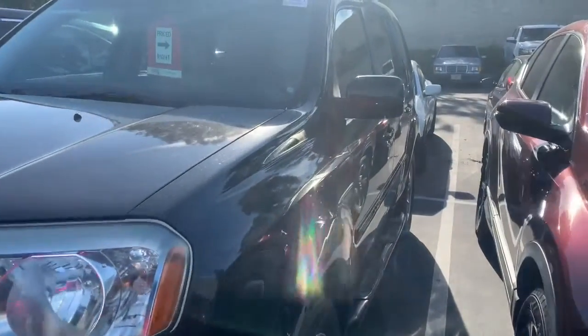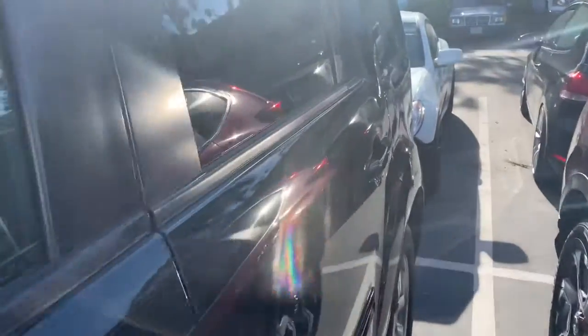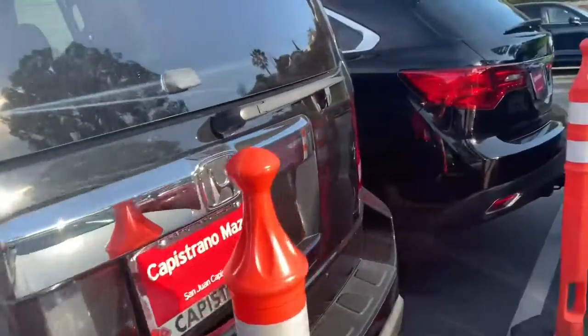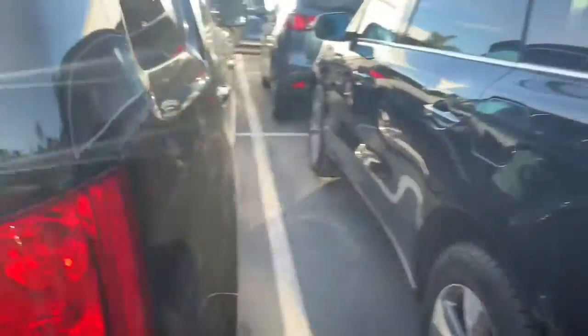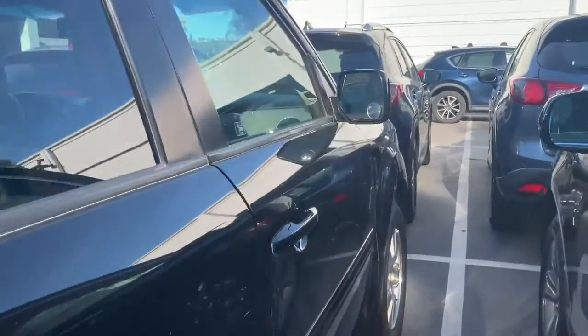We have the 2011 Honda Pilot in this beautiful crystal black pearl color. This vehicle has a clean Carfax — it has no damages or accidents on the vehicle. As you can tell, it's in very good condition for having two owners.